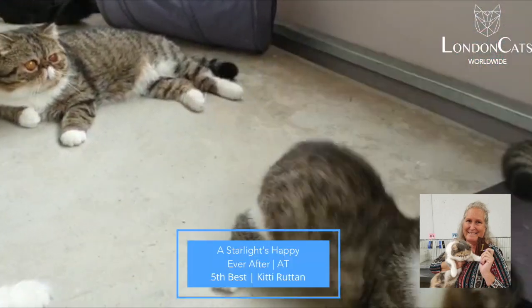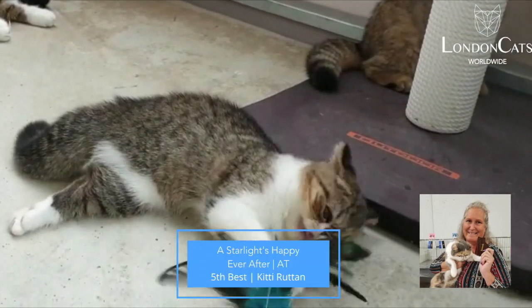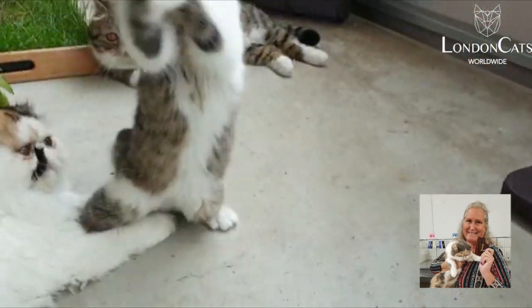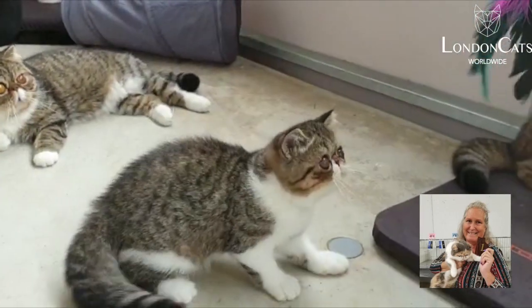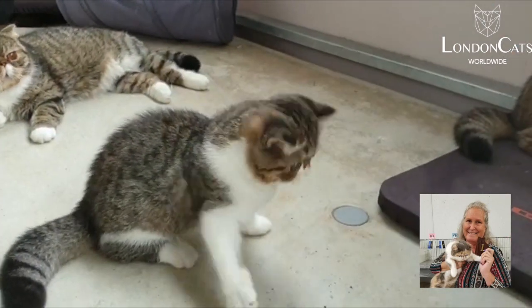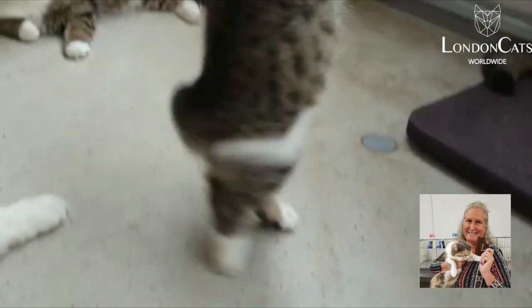My 5th best is the cutest little Exotic Short Hair — brown mackerel tabby and white, or spotted tabby and white. Big eyes, little ears, wonderful deep break, big round head, really short cobby body.